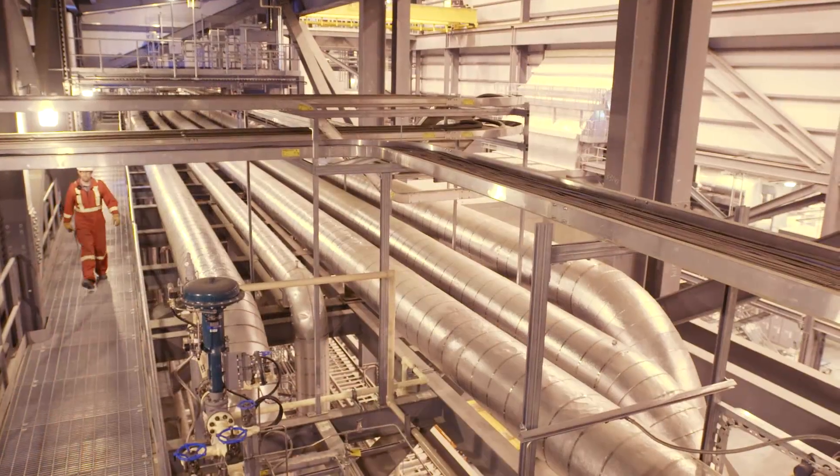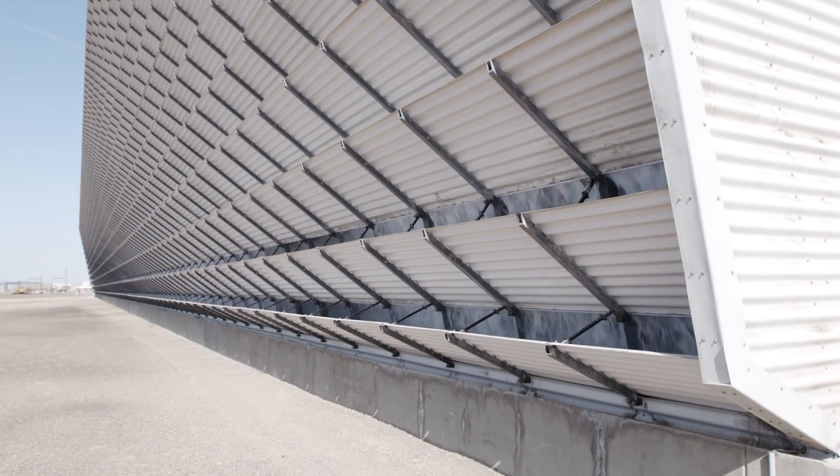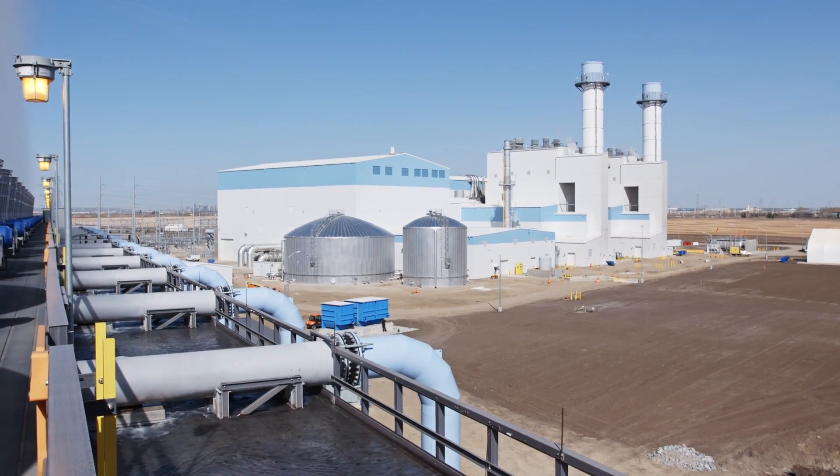I wake up every morning and I am very proud not only to be an NMAX employee, but also to be working at an amazing plant like this with great people.